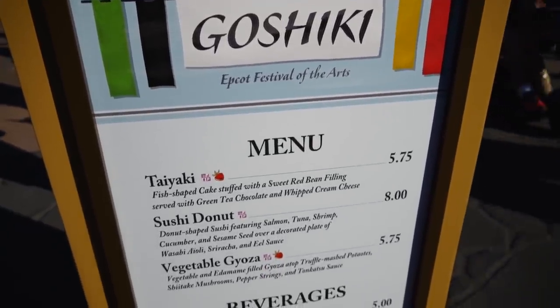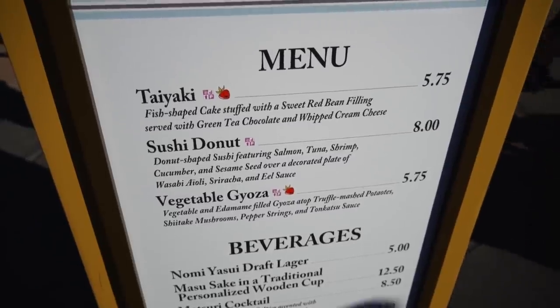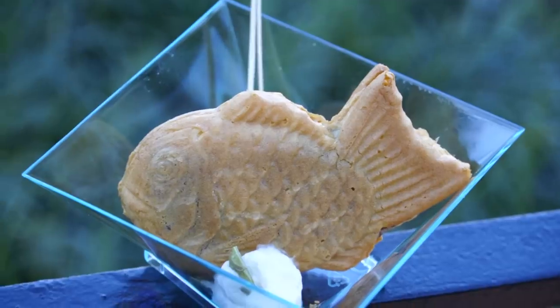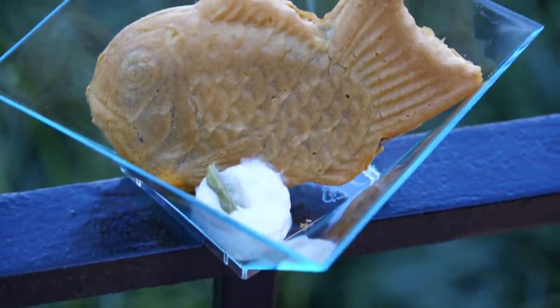Over by Japan, we've got Goshiki, and they have the taiyaki. I'll definitely be trying this again this year — it wasn't my favorite last year, but maybe they changed the recipe. There's also a sushi donut and vegetable gyoza, which both sound good. I'm just going to get the taiyaki though. It's got a little bit of whipped cream and there's a strawberry on the other side. I know it has red bean paste in it, so I know it'll be kind of like sweet baked beans. I always forget — I get this every year and think it's gonna be great because it looks good, but red bean is an acquired taste. You want this to be chocolate on the inside, it looks like it's going to be chocolate... it is not. They are sweet beans — consistency of refried beans. Still not good. Dang, I always want this to be so good.